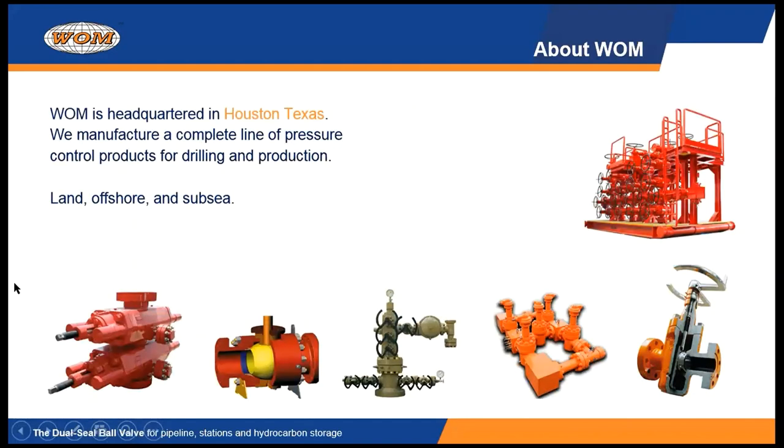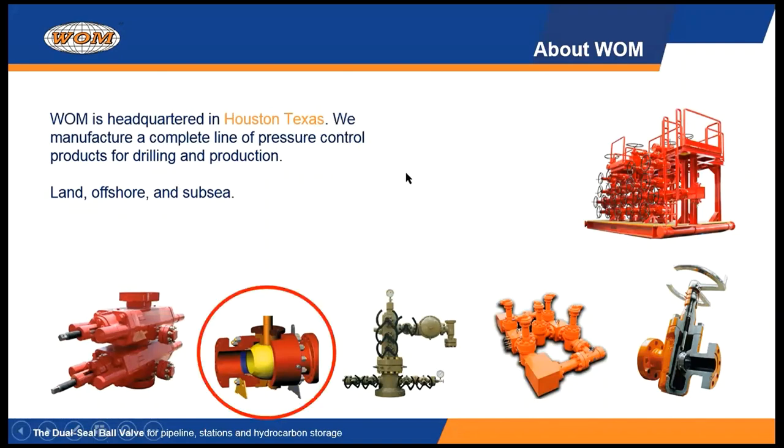Let me tell you a little bit about WOM. Worldwide Oil Fuel Machine is a private company established in 1980 and we're headquartered in Houston, Texas. We make a variety of pressure controlling products for the energy industry, for land, for offshore and subsea, but today we're going to specifically focus on our patented dual seal ball valve.